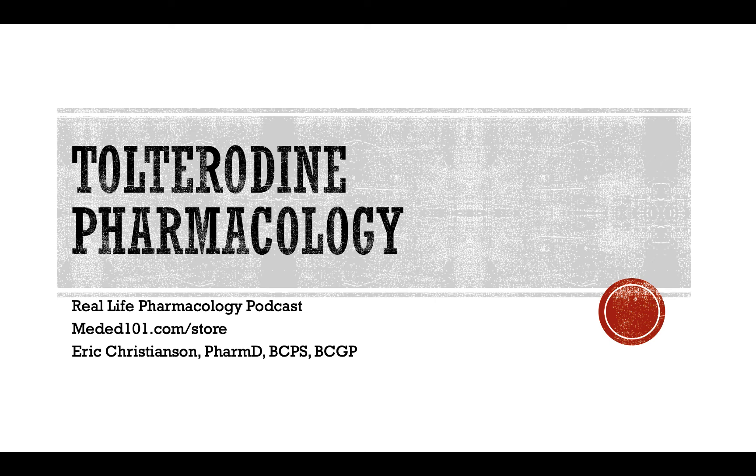That's going to wrap it up for today. If you enjoyed this episode, do a huge favor — leave us a rating and review on iTunes, share us with a classmate, student, or anybody who could benefit from pharmacology education. And of course, go support our sponsor at meded101.com/store.